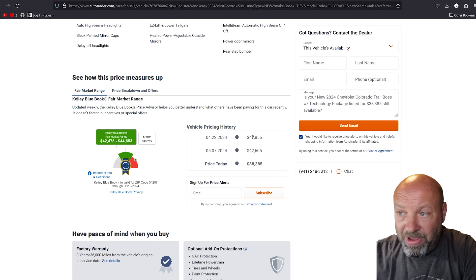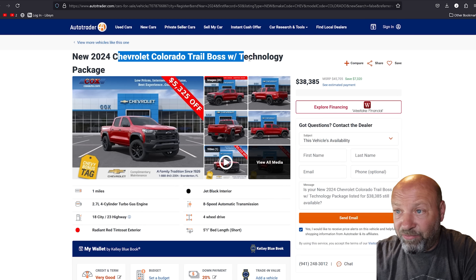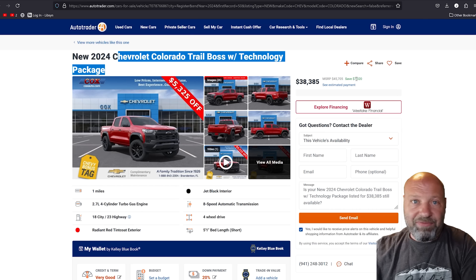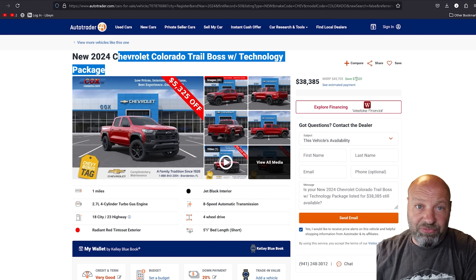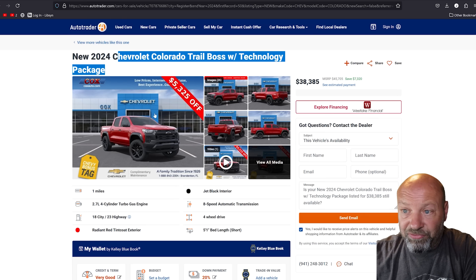The MSRP on this vehicle is $45,070. When you do the math, the price drops down to a current savings of $7,320 off. So there are some pretty good deals — they're trying to move this truck. That's a 2024 Colorado Trail Boss with technology package. Are they going to try everything they can to not let you have it for $7,000 off? Yes, they are. They're going to throw every little trick they can at you. Use them to your advantage — you have to control the negotiations. There's some massive power with rebates and options on these trucks right now.